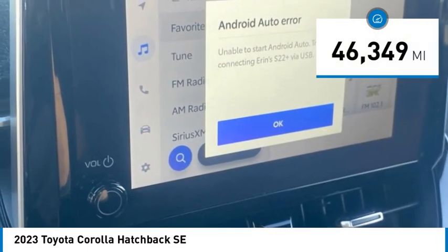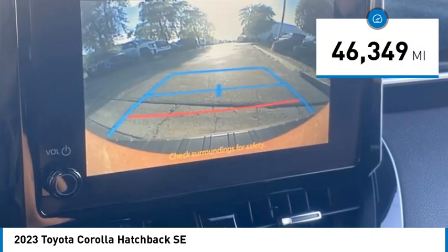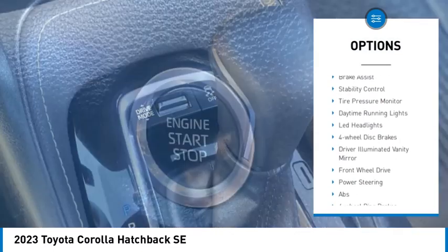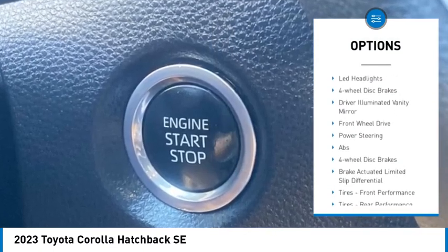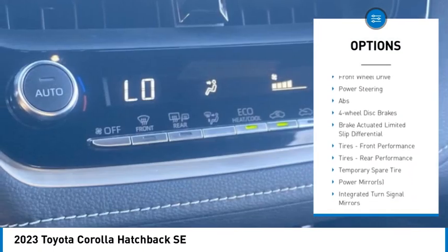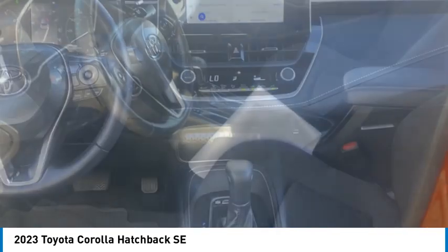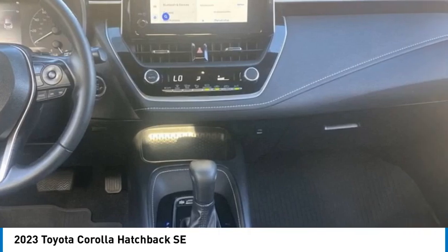This vehicle has less than 50,000 miles. Here are some of this vehicle's great options: rear spoiler, heated mirrors, aluminum wheels, brake assist, stability control, tire pressure monitor, daytime running lights, LED headlights, four wheel disc brakes, and driver illuminated vanity mirror.